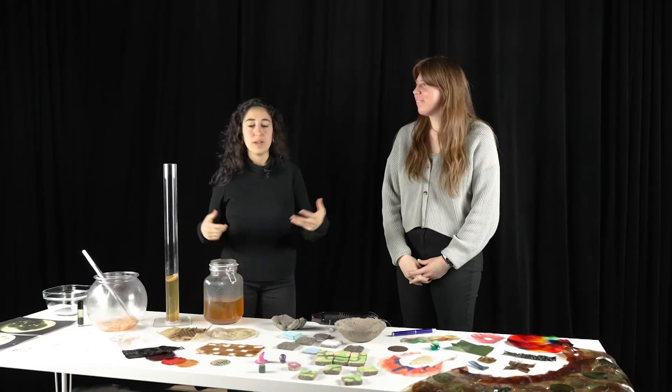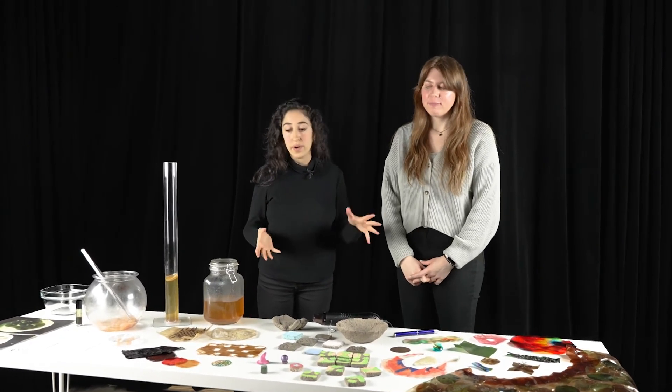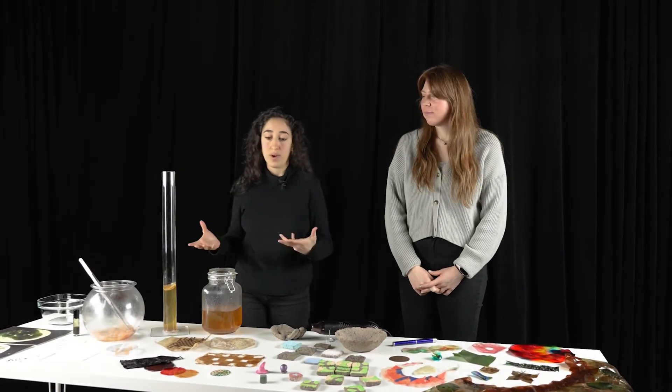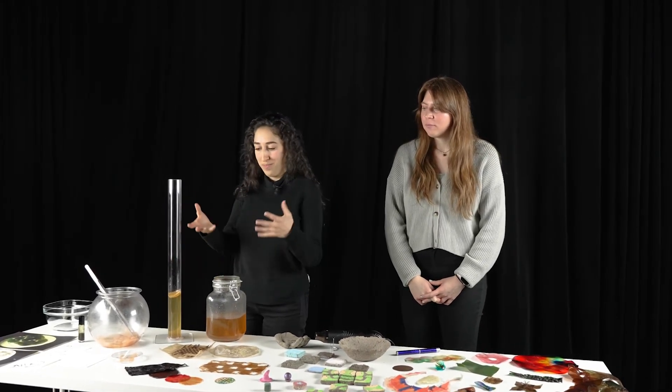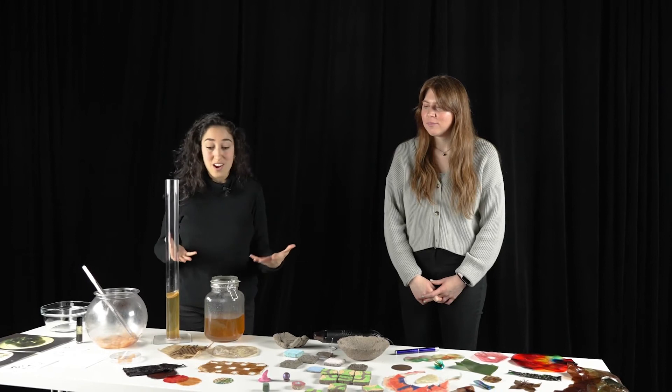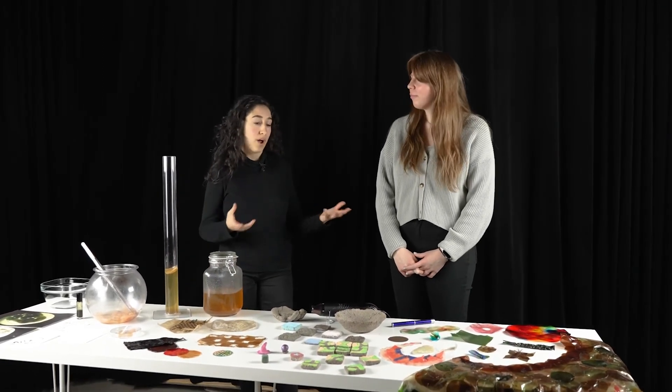A big part of our work with biomaterials is thinking about the materials we work with and our actual design process. It turns out to be a very intimate one with these microscopic non-human collaborators that really affect and shape our practice.